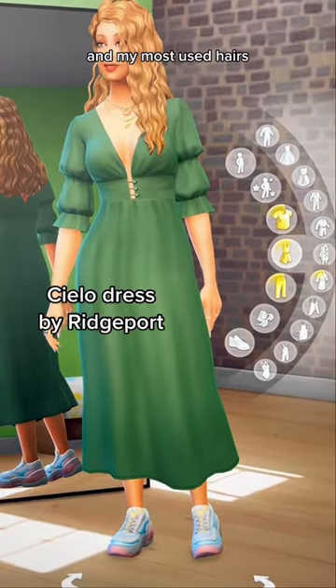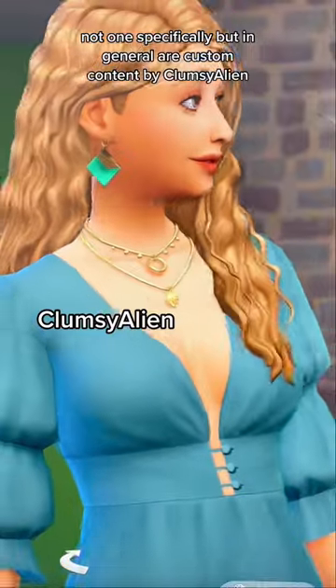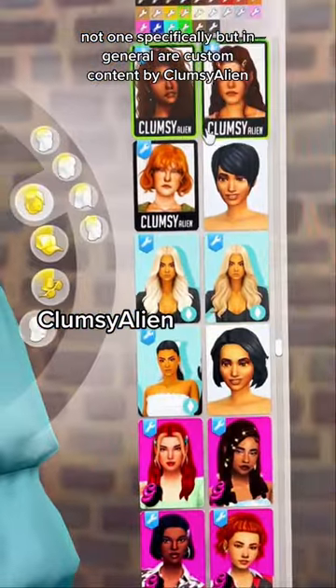And my most used hairs — not one specifically, but in general, custom content by Clumsy Alien.